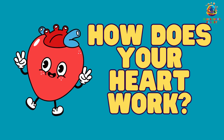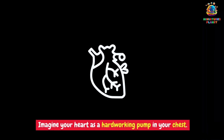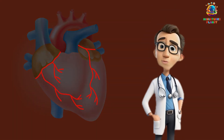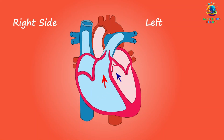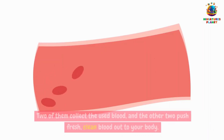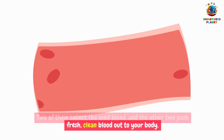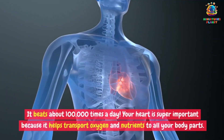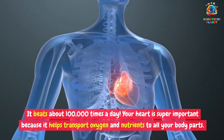How does your heart work? Imagine your heart is a hard-working pump in your chest. It has a big job to do, pumping blood all over your body. Your heart has four special chambers. Two of them collect the used blood, and the other two push fresh, clean blood out to your body. It beats about 100,000 times a day. Your heart is super important because it helps transport oxygen and nutrients to all your body parts.